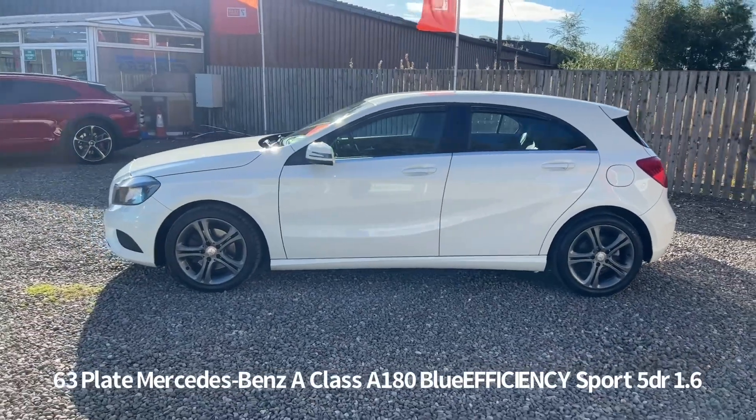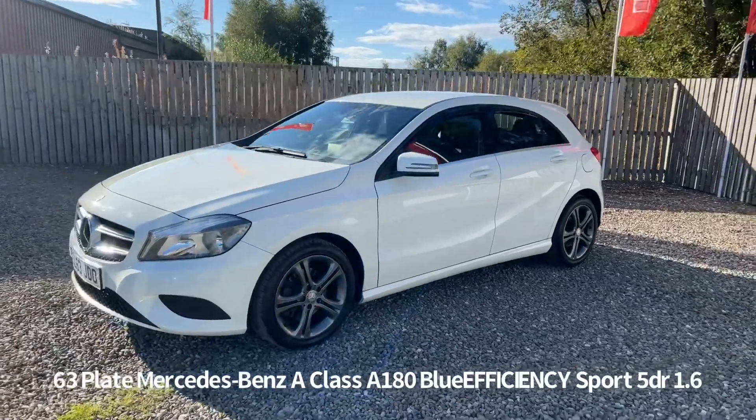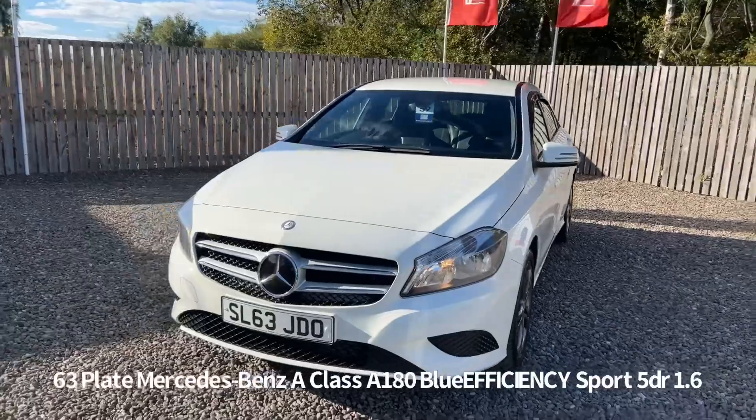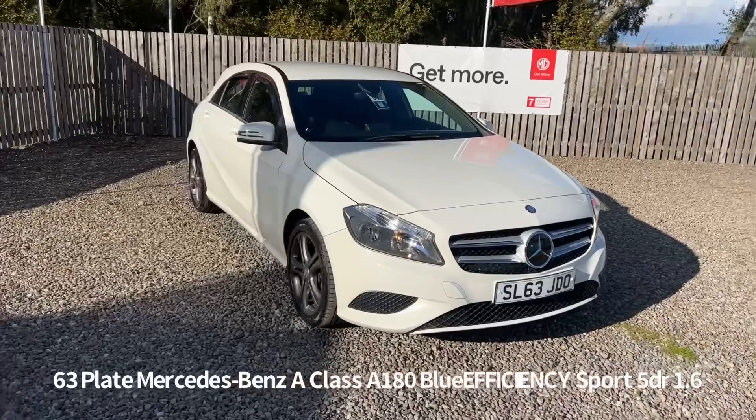Specification includes remote central locking, alloy wheels, front and rear electric windows, electrically operated door mirrors, front daytime running lights, automatic headlights and cruise control.